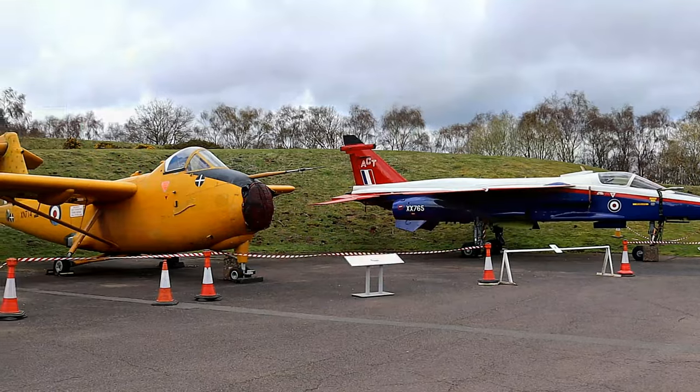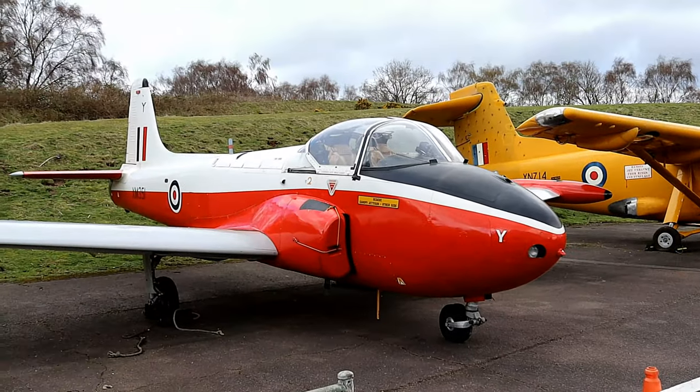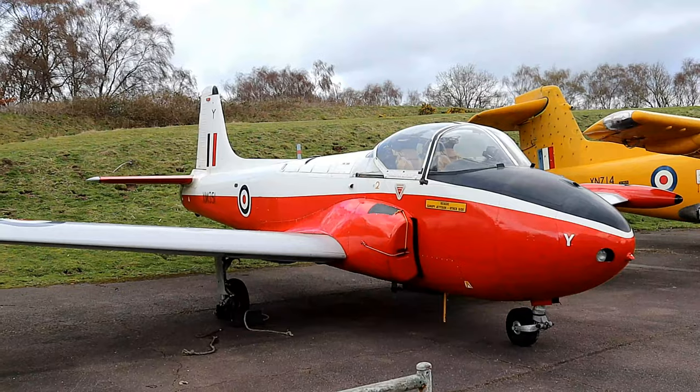Hello and welcome to the channel where in this video we will be visiting the Royal Air Force Museum, Cosford.